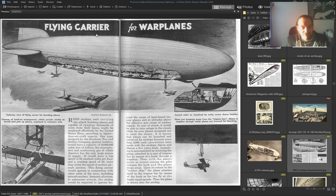Again, flying carriers for war planes — all the planes are inside. I don't know why.